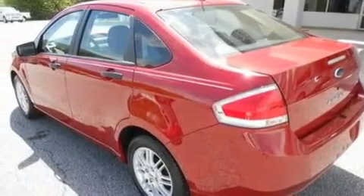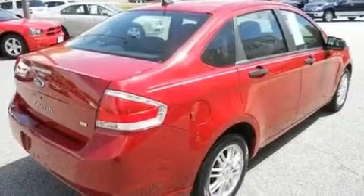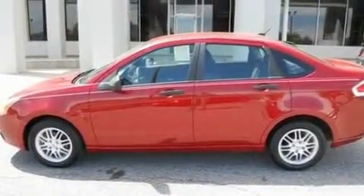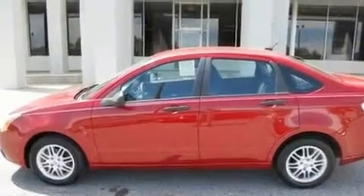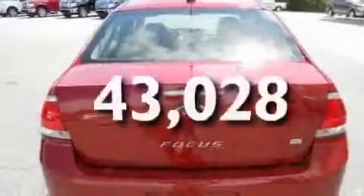Its top features include full-power accessories, external temperature display, four well-positioned speakers, a CD player, a multi-link rear suspension, a four-wheel independent suspension, alloy wheels, a low-tire pressure indicator, a chrome grille, and this vehicle has fewer than 44,000 miles on the odometer.